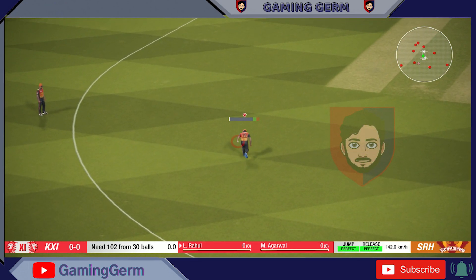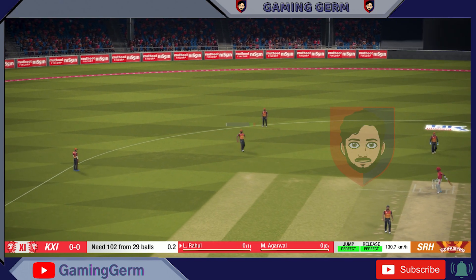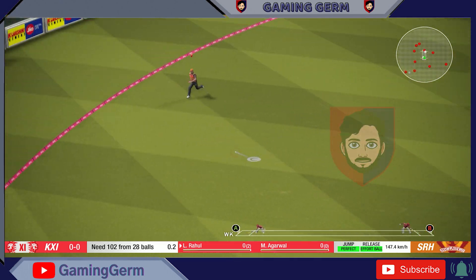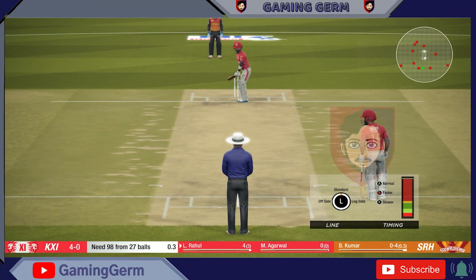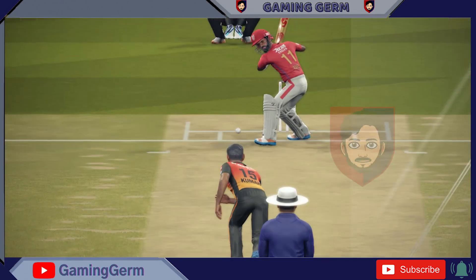Wait! Right there! Picks that one nicely. Good shot. Super stuff — one bounce, four runs.